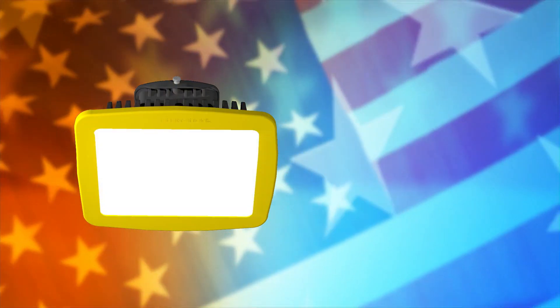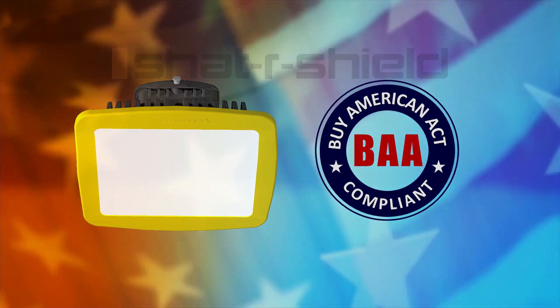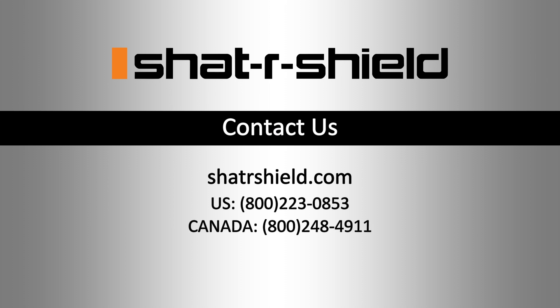The Incoplast LED Hybrid is in compliance with the Buy American Act and is proudly assembled at ShatterShield's Salisbury, North Carolina Manufacturing Facility, where quality specialized lighting products have been produced for 50 years.